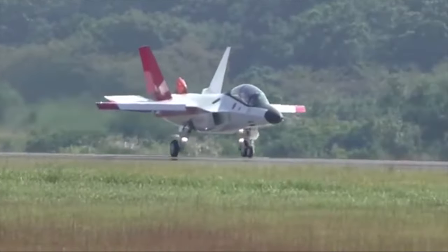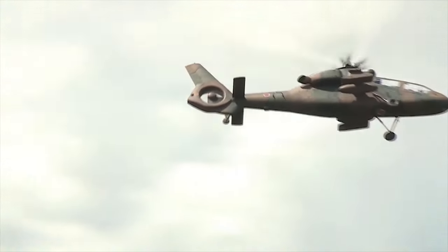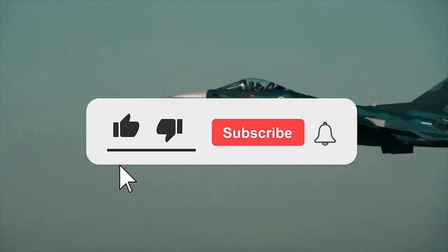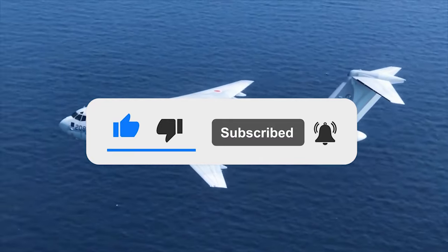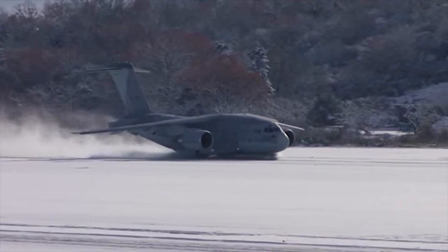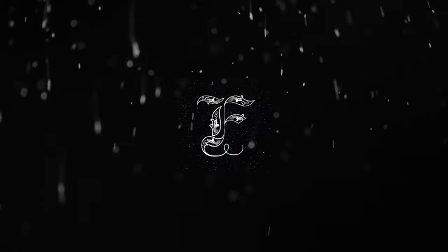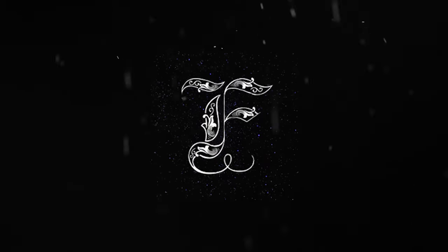That's all, friends. Thanks for watching. Write in the comments which of the aircraft and helicopters you like the most. Click the like button and subscribe to our channel so you don't miss any new interesting videos. See you next time.